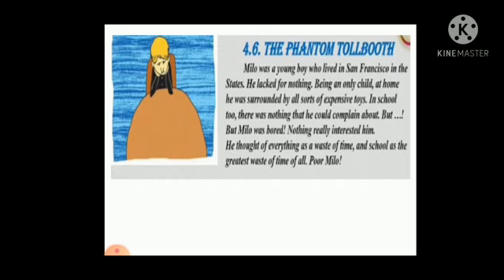The novel The Phantom Tollbooth — a book review — reviews a book written 50 years ago. Milo was a young boy who lived in San Francisco. He lacked for nothing, being an only child at home. He was surrounded by all sorts of expensive toys. In school too, there was nothing he could complain about, but Milo was bored. Nothing really interested him. He thought of everything as a waste of time, and school as the greatest waste of time of all. Poor Milo.